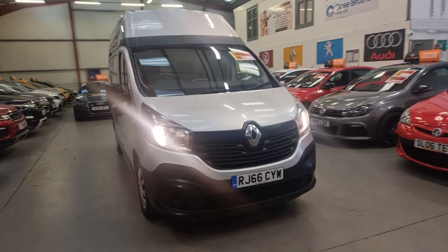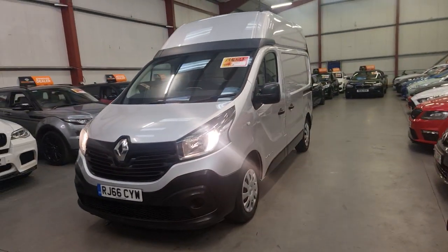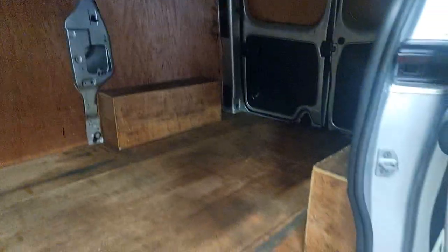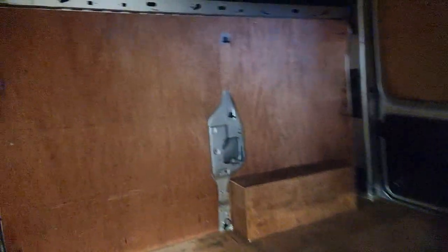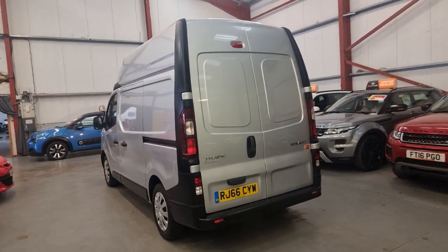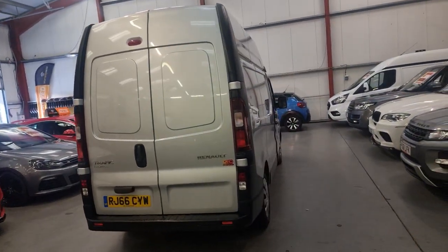It's in excellent condition and it's not been used as a builder's van or anything like that. It is in very, very good condition and we'll look inside first to show you. As you can see it is all boarded — no paint splashes, no random chunks from tools or anything like that. Even the panels are in excellent condition. This van comes with a 3-month warranty and if the MOT is less than 6 months we will put a new MOT on the van.